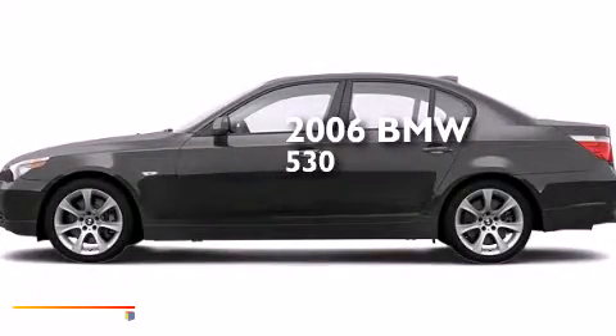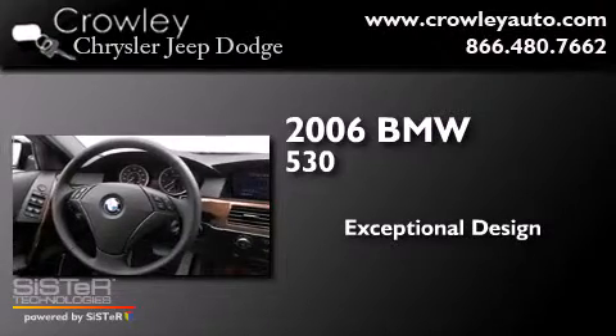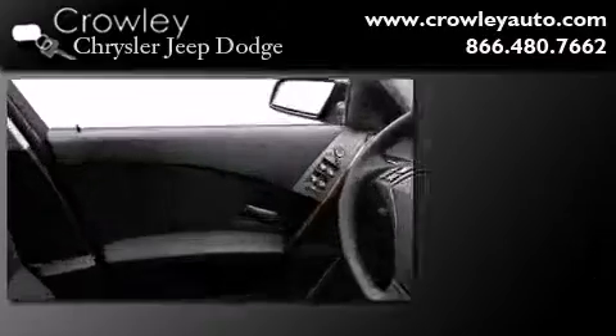This is a 2006 BMW 530. Its top features include BMW Assist, a Sunroof, Hill Start Assist, and Xenon Headlights.